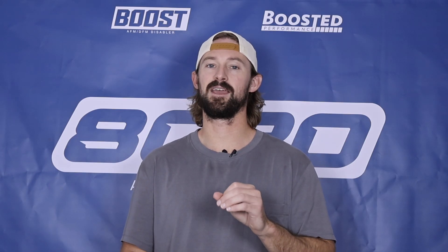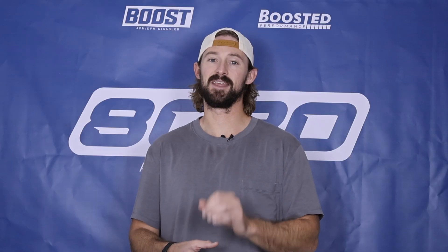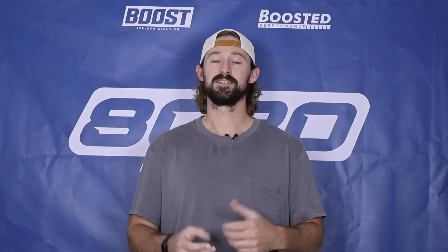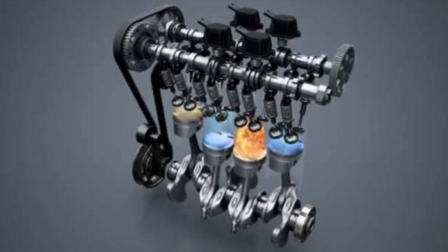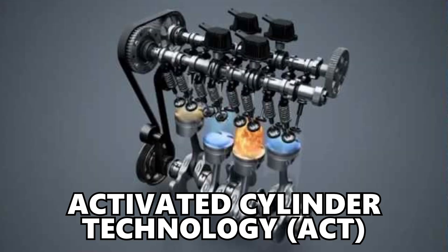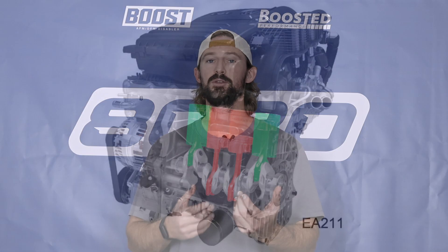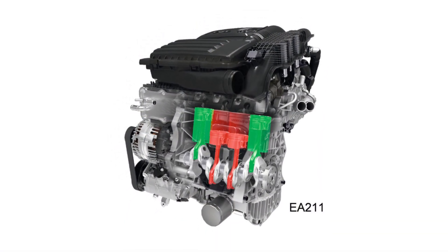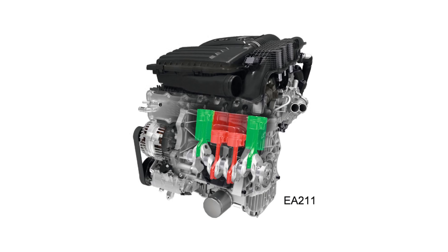But the P130A fault code for Volkswagen and Audis is actually a little bit different than that. It gets even more confusing because Volkswagen and Audi do have their own cylinder deactivation technology called ACT, or Active Cylinder Technology. But when it comes to a P130A fault code, what this essentially means is that the engine is shutting off all fueling and all spark to a specific cylinder because it has detected excessive or continuous misfires.